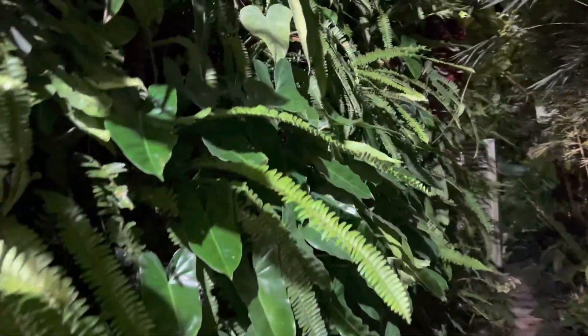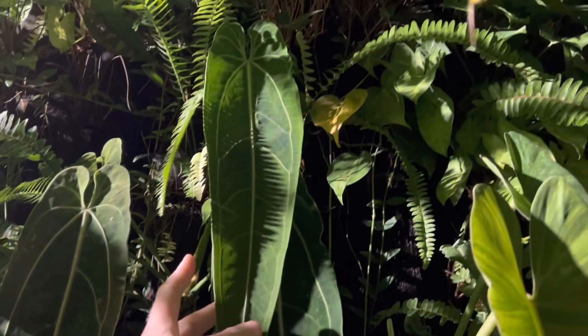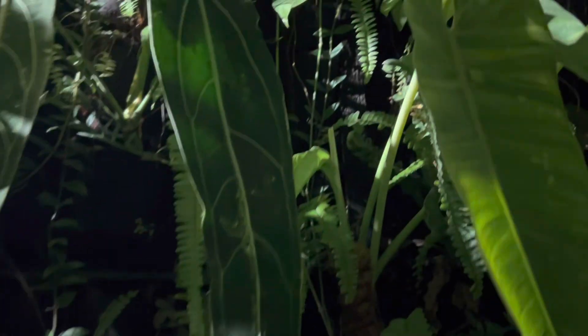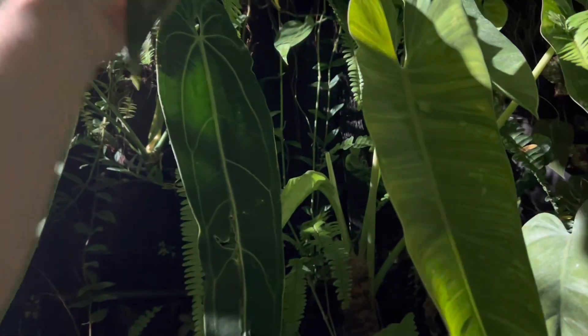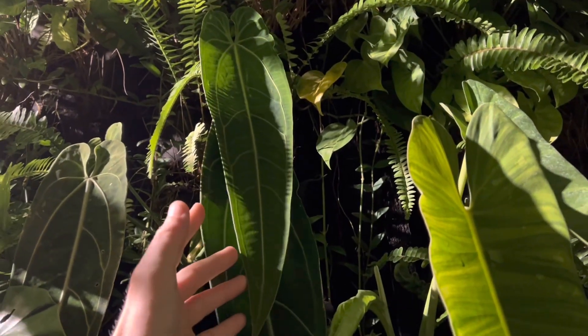Let's take a look at how the Queen Anthurium is going. This one unfurled a few days ago and it's already as big as our previous leaf, and this is going to get much, much bigger. So I'm looking forward to this one.